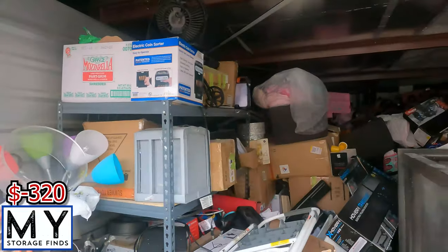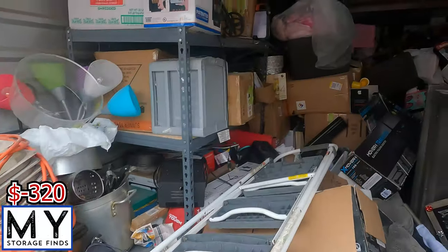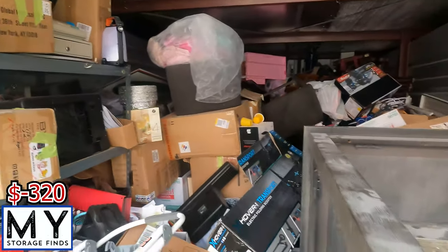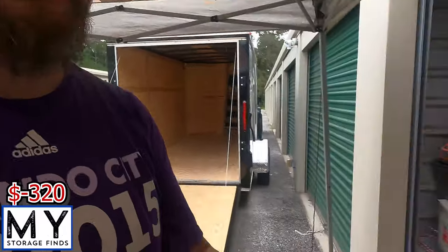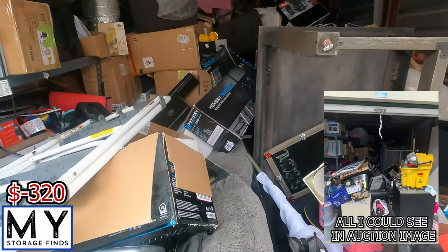Alright, got ourselves another unit. I showed you last week we got two units, one for 20 bucks. Now we got ourselves a $320 unit. One item that stood out to me — I couldn't see what was in the back. This unit is packed, and I mean packed. The main thing I was looking at when I bid on it was this right here — a glass chiller. Literally you couldn't see past this in the pictures, so all that stuff is all new to me.